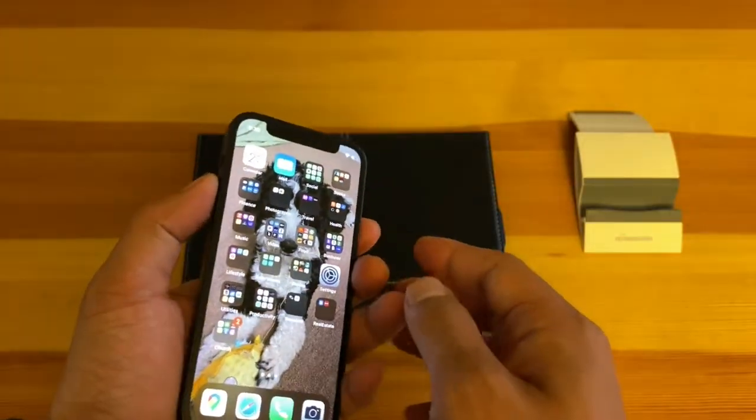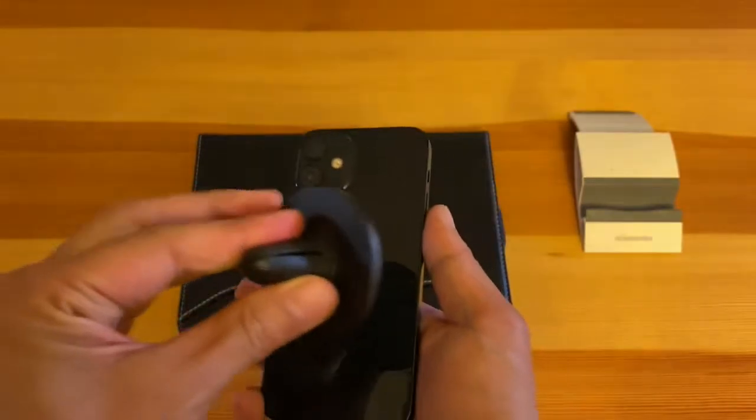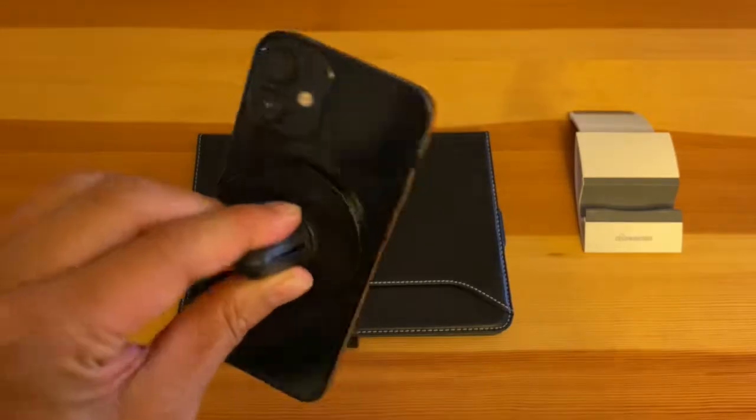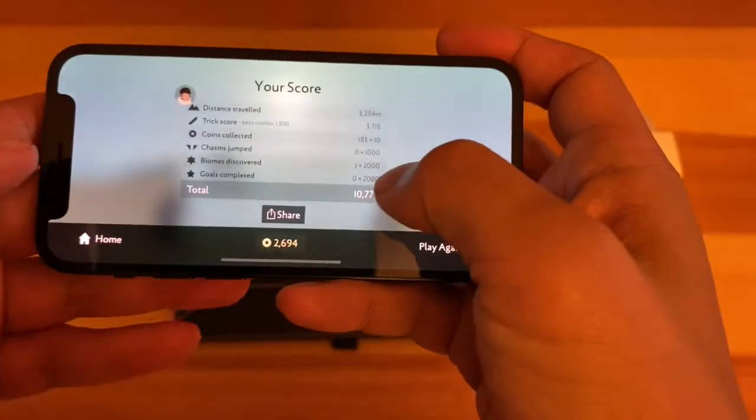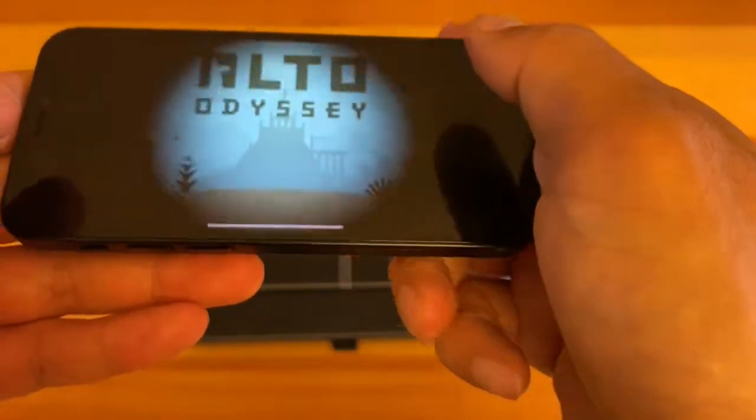It has all the newer features in the iPhone lineup such as 5G, MagSafe, squared-off corners, and Face ID in a small form factor that will allow for one-handed use. However, if you use your phone often and consume a lot of media, this is not the phone for you.